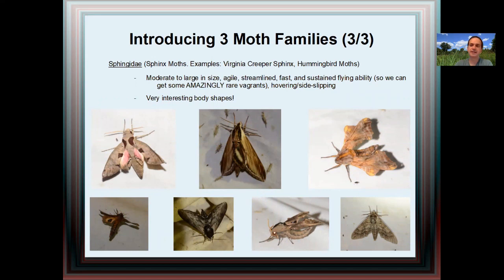I really like the sphinx moths — Sphingidae. Some examples would be the Virginia creeper sphinx, which is quite common, and the hummingbird moths, which are quite popular. These are moderate to large in size, agile, streamlined, fast, with sustained flying ability. This leads to many of the really exciting vagrants which may show up in our county being sphinx moths — they can fly across a lake. They have this weird hovering side-slipping flying and some very interesting aerodynamic body shapes.